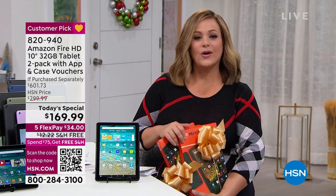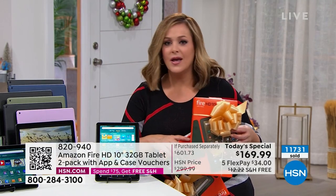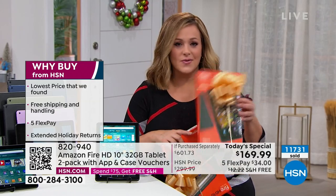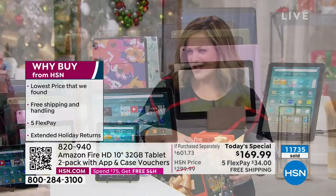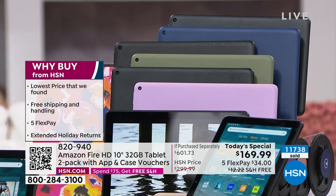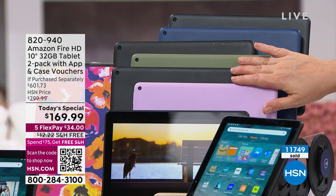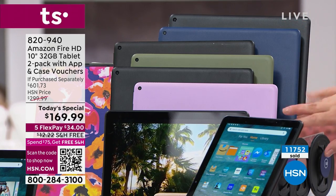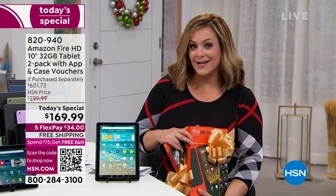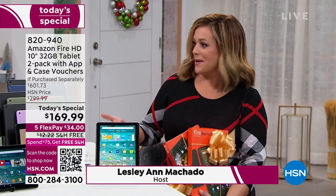If you decide next month you want to get something else, you can still return this — you have zero risk with the longest return policy. Latest generation, largest screen size, colors — everybody's getting two, everybody gets a black included, and you just decide what your second color is. If you want the denim blue or the purple, you've got to be quick because those have been the number one selling consistently show after show. This is the last two-pack of the year. If any are left over after today, the price goes up.